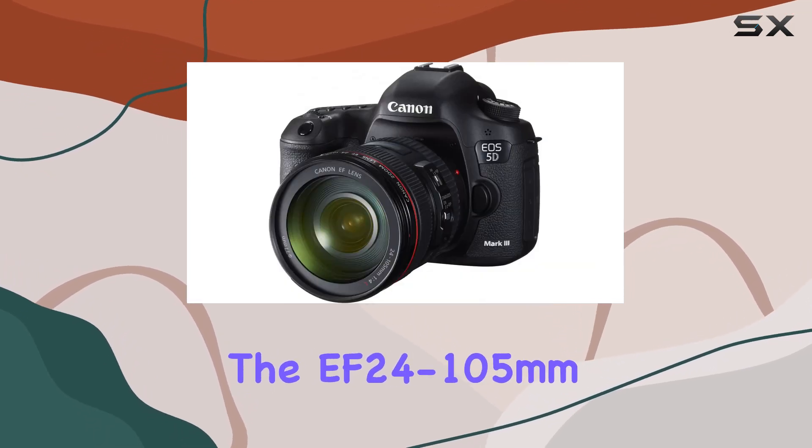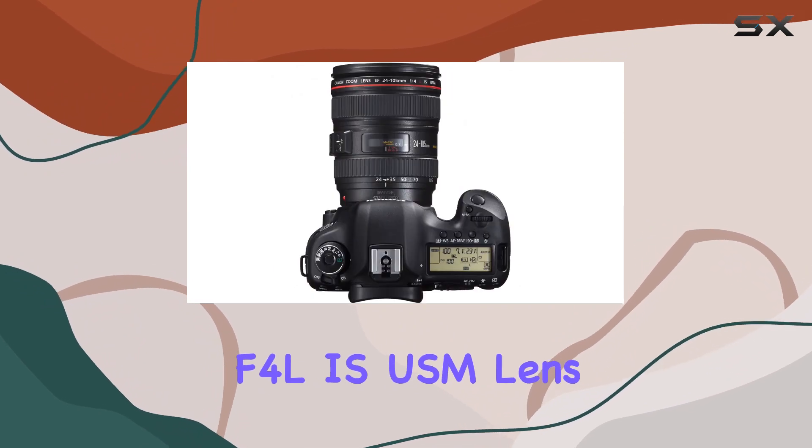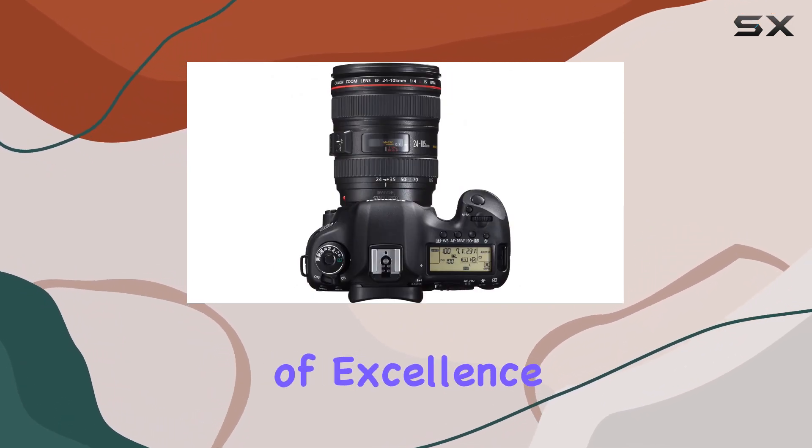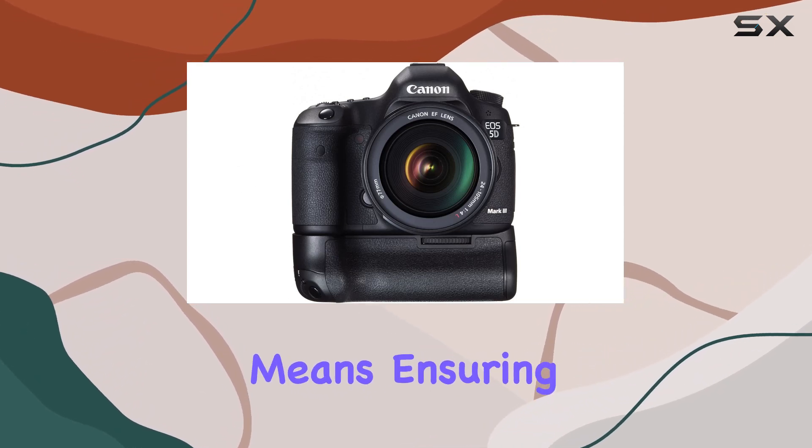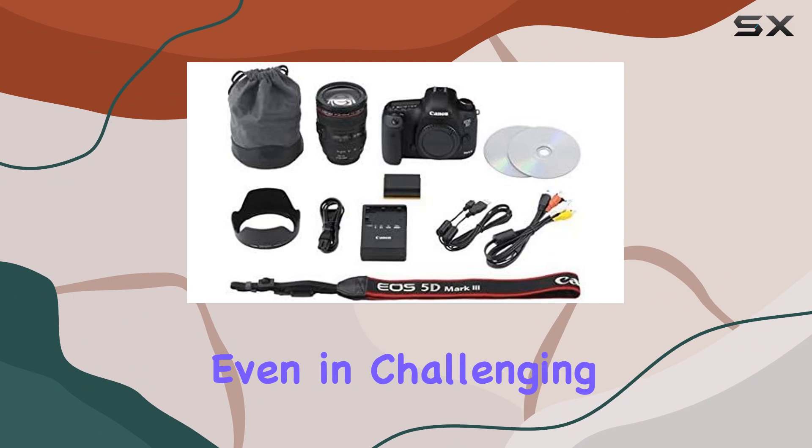The EF24-105mm F4L IS USM lens included in the kit adds another layer of excellence. The lens offers image stabilization through dynamic and digital means, ensuring crisp shots even in challenging conditions.